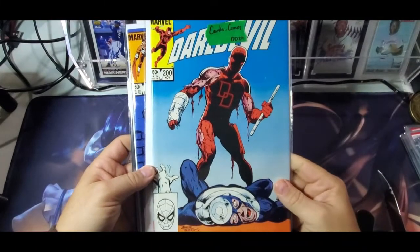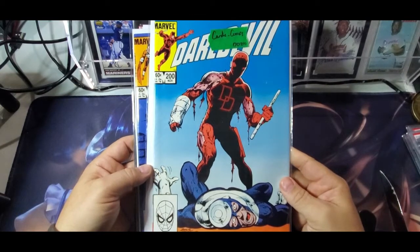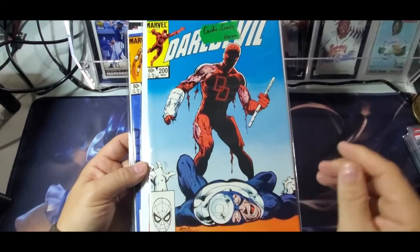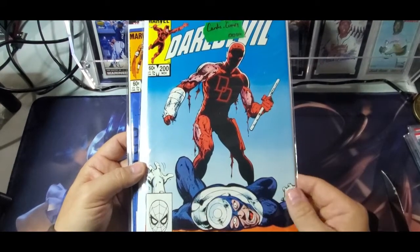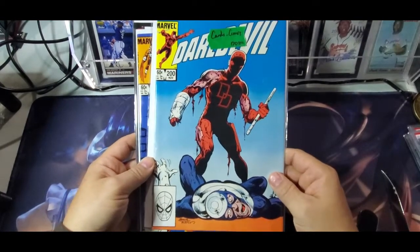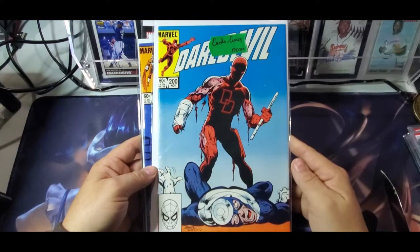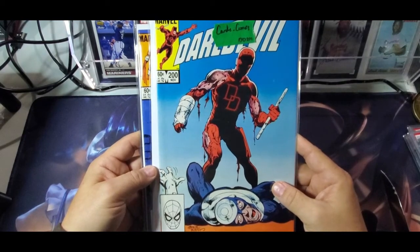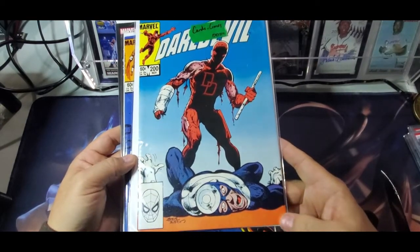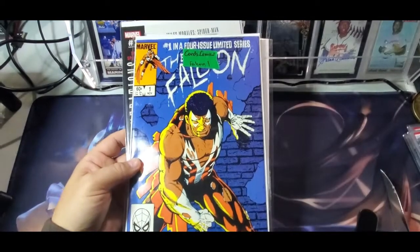Next up is Daredevil 200 — very cool Bullseye versus Daredevil fight book with John Byrne art. Very nice copy, definitely high grade. I think they were very accurate on their grading — they said this is a high-grade book and it's pressable and gradable. It's very flat, not been mishandled. It's got one little thing I think you could probably press out. I think this is a 9.6 to 9.8 type book.